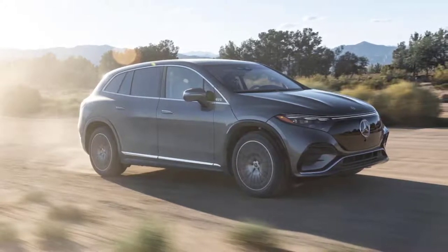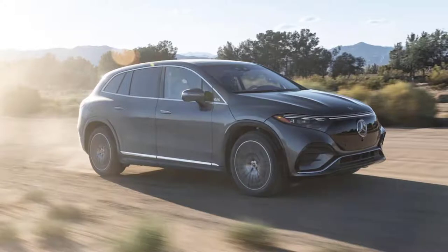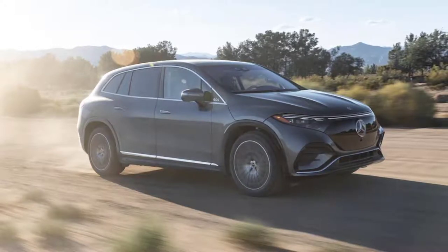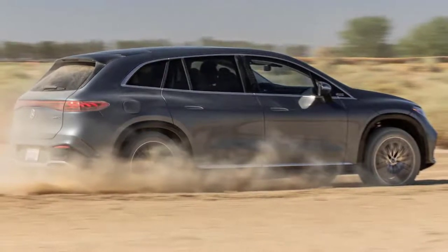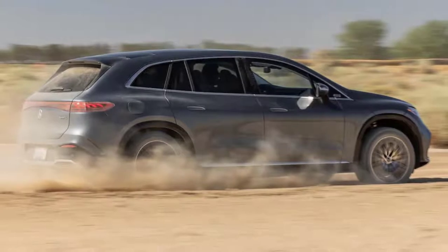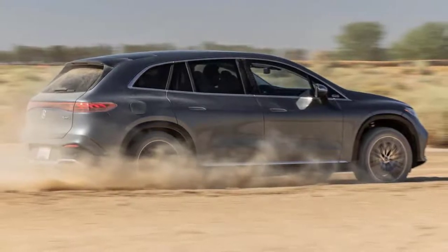As full electric luxury flagship SUVs go, the Mercedes-Benz EQS 580 certainly looks like it has the goods to take out the Tesla Model X, prior to the arrival of this Benz and the Rivian R1S. The Tesla was the only three-row, seven-passenger electric SUV.